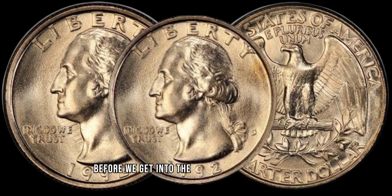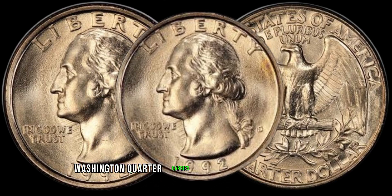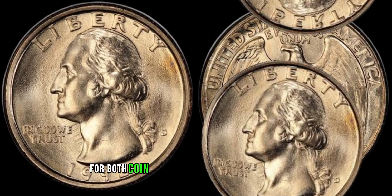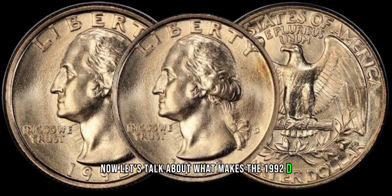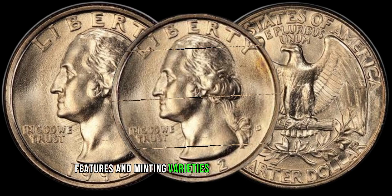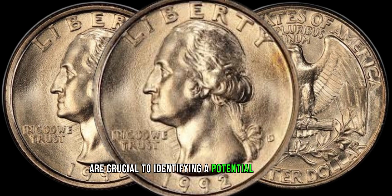Before we get into the nitty-gritty of its value, let's touch upon the historical backdrop. The 1992 D-Washington quarter carries a piece of American history, marking an era that holds significance for both coin collectors and history buffs alike. Now, let's talk about what makes the 1992 D-Washington quarter stand out. Keep an eye out for specific features and minting varieties that could significantly impact its value. Variations such as mint errors, double dies, or other anomalies are crucial to identifying a potential hidden gem.